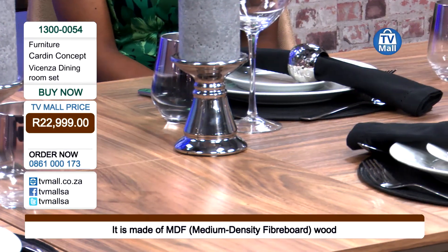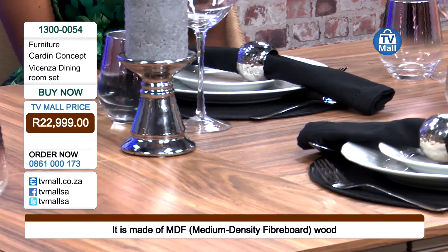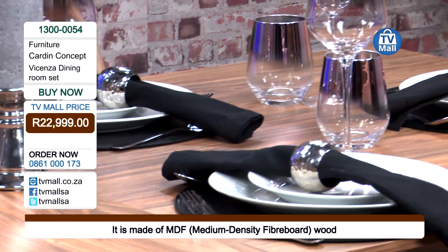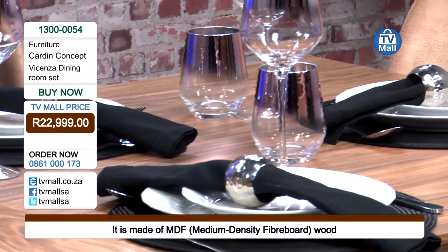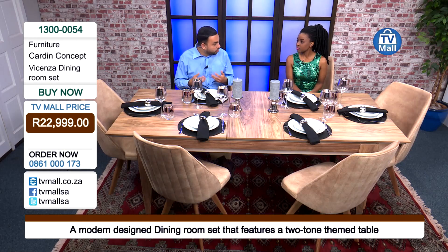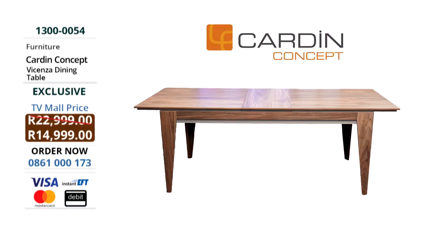Looking at the legs of the table — sometimes you buy dining room tables and they don't have the perfect support, so over time, because you're moving the table a lot, the legs tend to crack or not give you the support. The legs on this dining room table give you the perfect support and obviously match the top. We talk about the two-tone — it has a perfect wood covering to it, making sure the longevity of this dining room table is there for all to see.